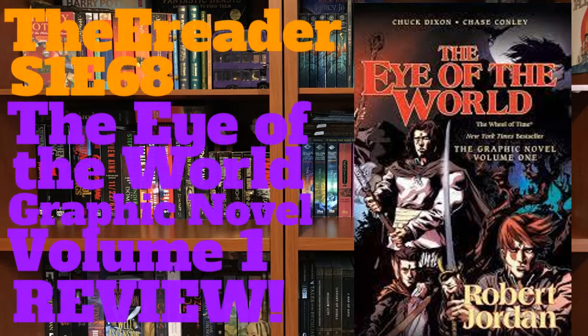Hello and welcome. I'm Ethanor of the E-Reader. This is Season 1, Episode 68 of the E-Reader podcast, and this is my review of The Eye of the World: The Graphic Novel, Volume 1.